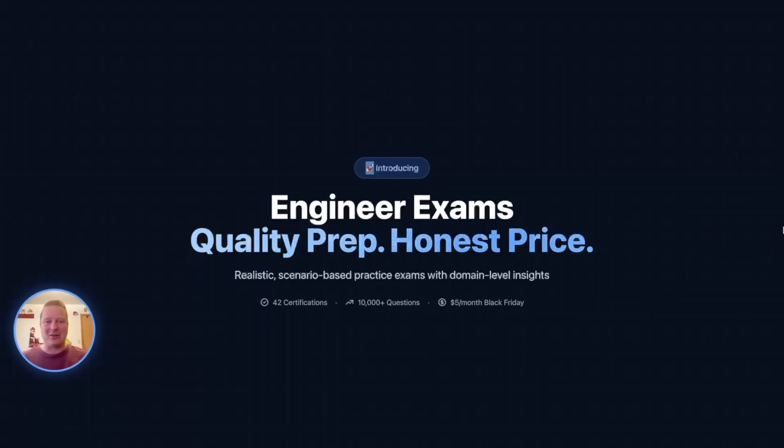Hello fellow PowerShell engineers, great to have you back. I know it's been a while since I made a video, but I wanted to announce this exciting new product I've made: Engineer Exams. It's a great product for IT certifications. The database at this moment has over 14,000 questions and 42 certifications in it — it's a really fantastic product.